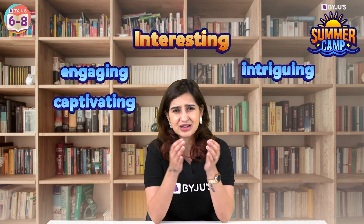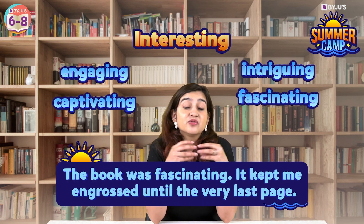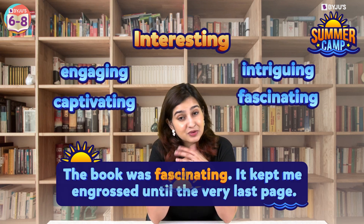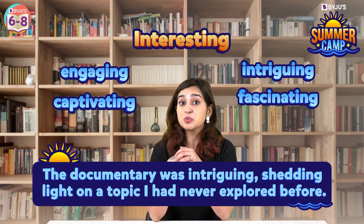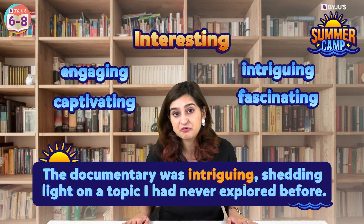Next, 'interesting.' Instead of interesting, you could use words like engaging, captivating, intriguing, or fascinating. For example, the book was fascinating and kept me engrossed until the very last page. Or the documentary was intriguing, shedding light on a topic I had never explored before.